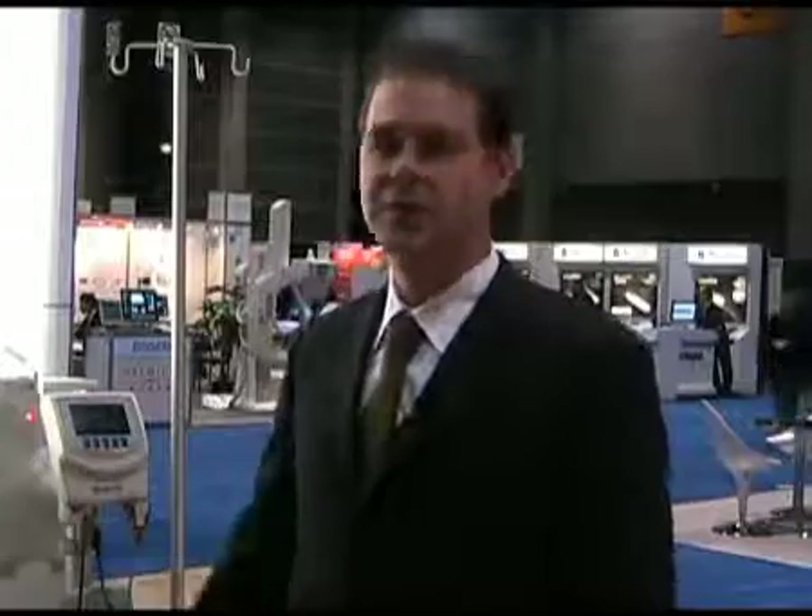Hi, my name is Jerry Serino. I'm with Assist Medical Systems. This is the 2009 RSNA. I'm going to spend a few minutes with you and show you some features on our injector, our CTA power injector.